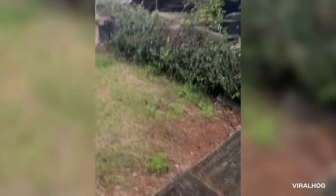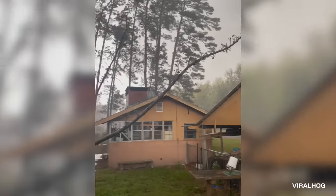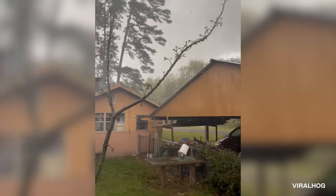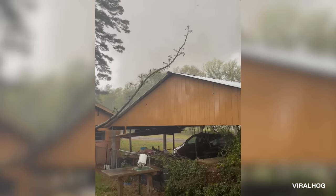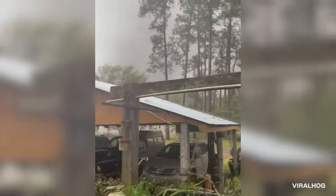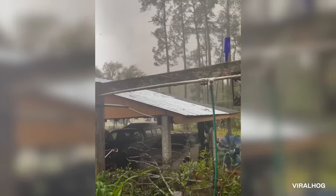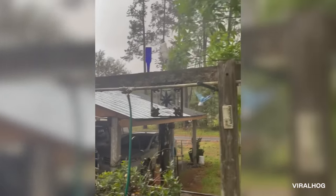Eli hightails it back inside — and we love the fact that he shuts the gate behind him. He tells everyone to get in the house while he remains outside and keeps recording. He's convinced it's going to miss him. Let's see if he's right. It's going to miss him. Well, it missed him all right, only causing some light damage and a tree to fall.